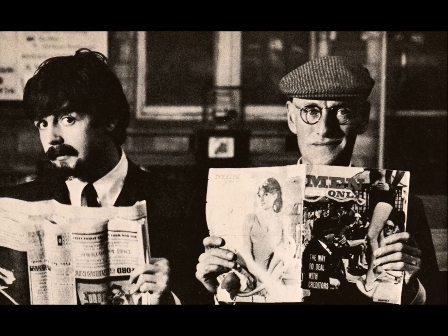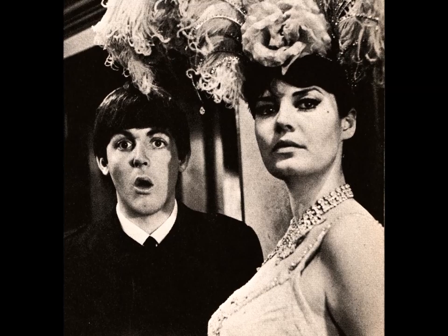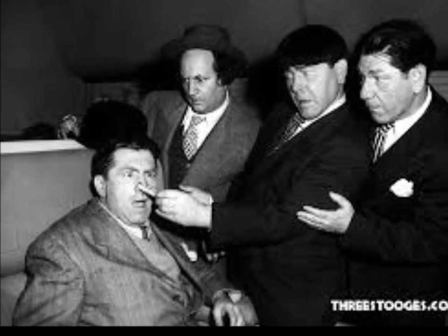Not sure how the rivalry between the Beatles and the Marx Brothers is going to shake out — I can see that getting contentious. It's bad enough the band stole Moe's haircut. A lot was made of the similarities between the two acts after A Hard Day's Night, but true fans know there's only one Fab Four.